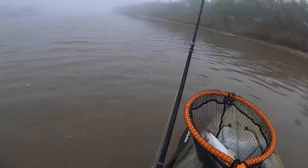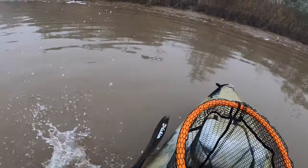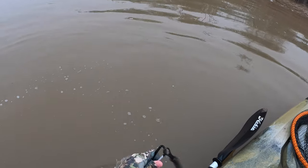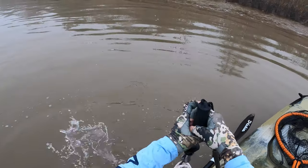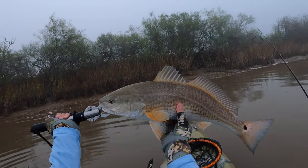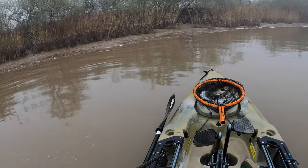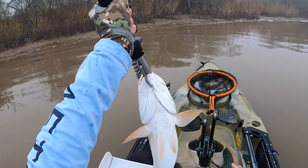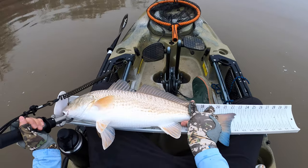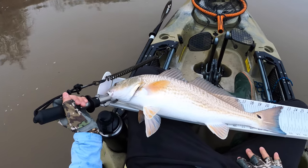There we go! Pretty fish, probably about 23. Good guy. Pinch tail — 22 and a half. Good fish.